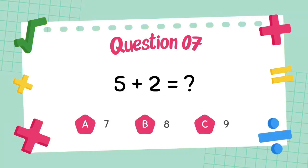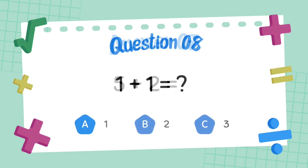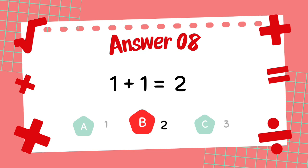What is 5 plus 2? The answer is 7. What is 1 plus 1? The answer is 2.